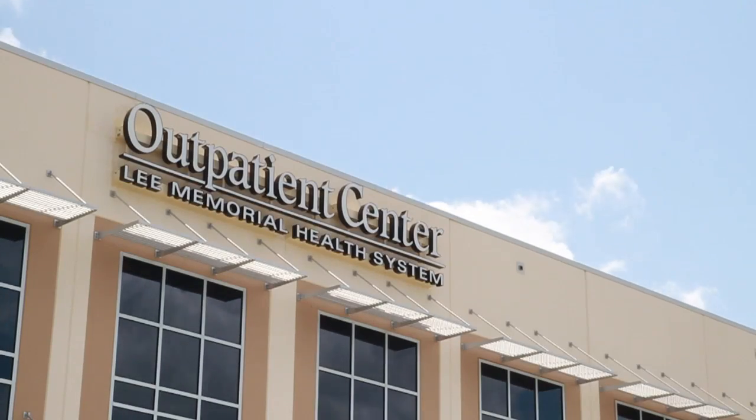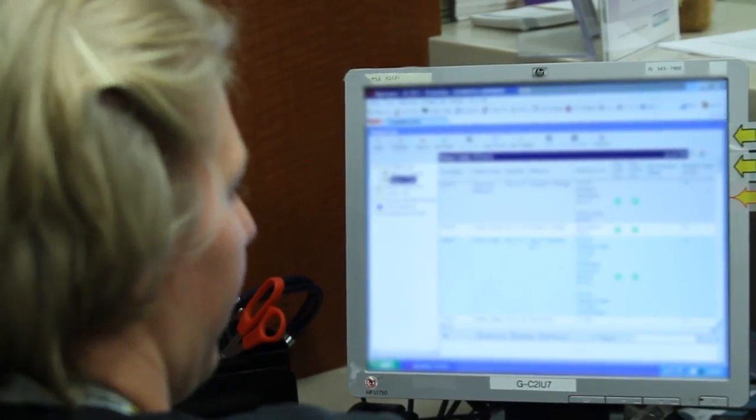As locations are added, hospital super users like Betsy Grondike are helping to train their peers.